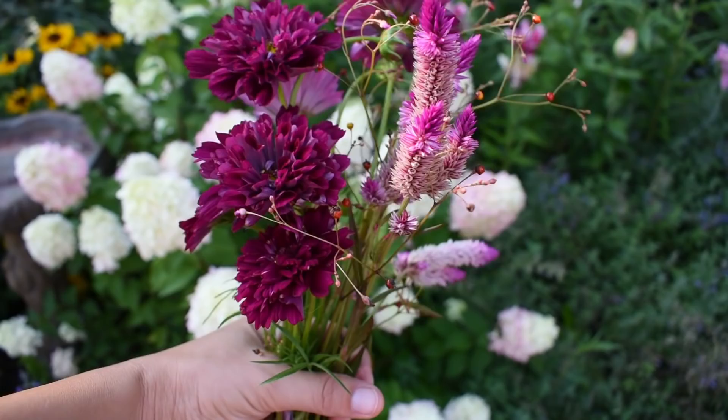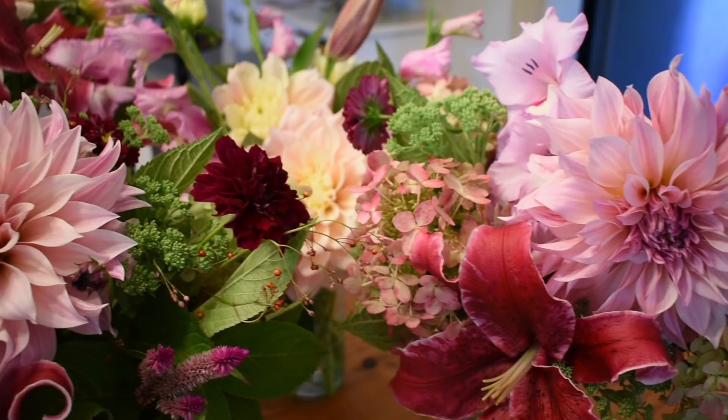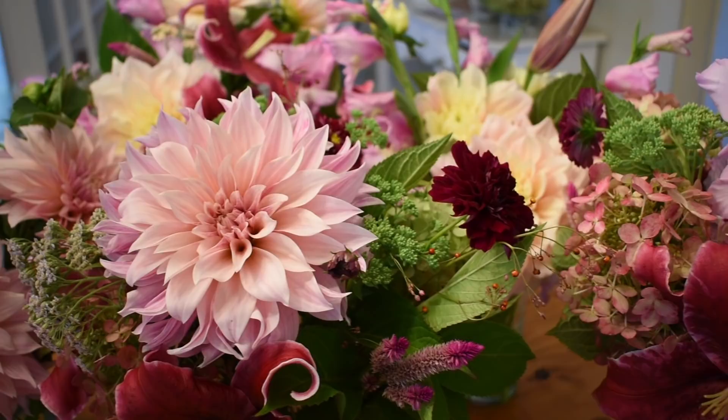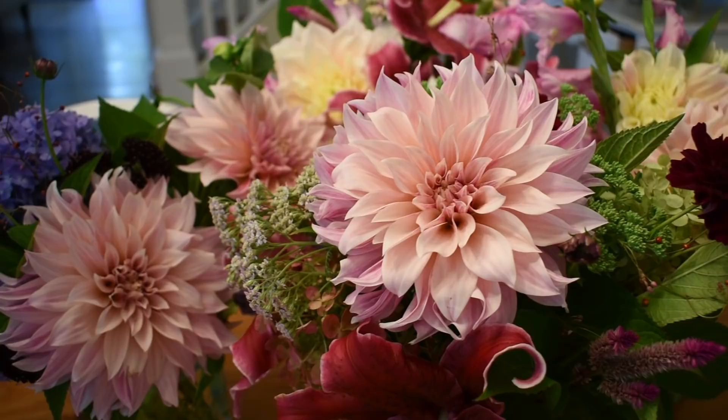Here's a look at Saturday morning's arrangements. We've got hydrangea, cafe au lait dahlias, Corvara lilies, breakout dahlias, some firelight hydrangeas that take up a nice amount of space in arrangements. If you see the green element there, that's sedum — autumn joy sedum before it turns pink, which is my favorite time to pick it. There's also some Colorado yarrow in these arrangements.